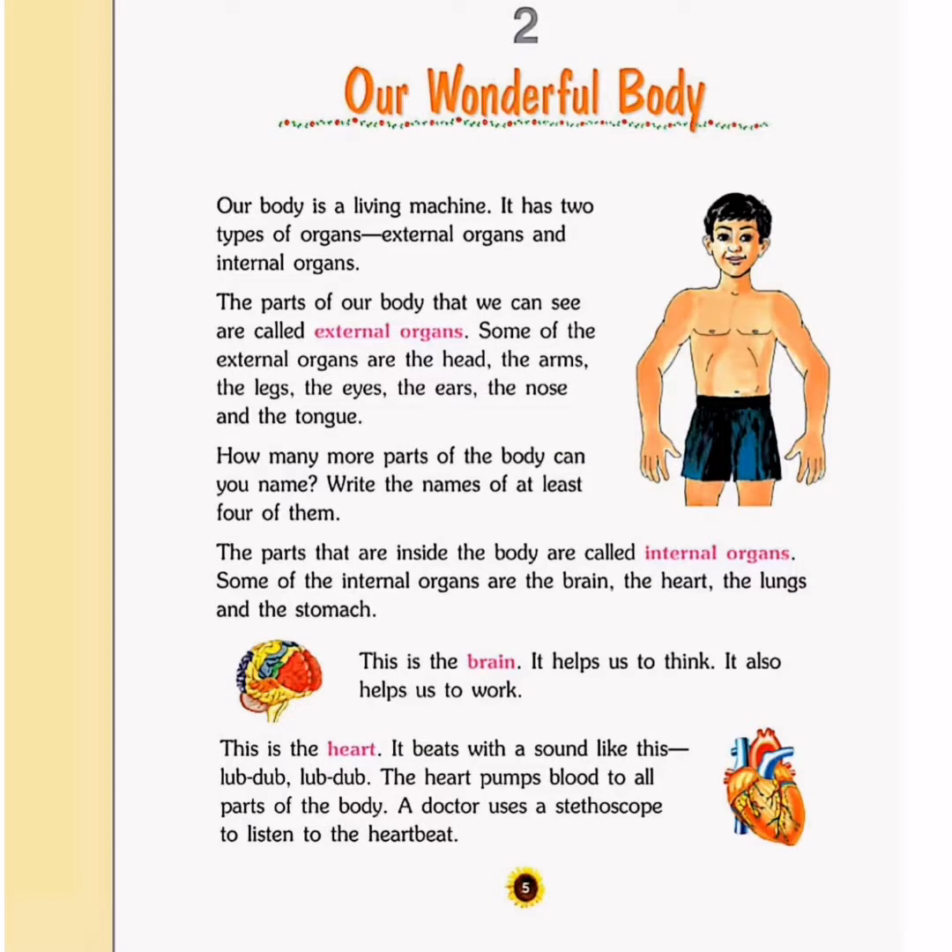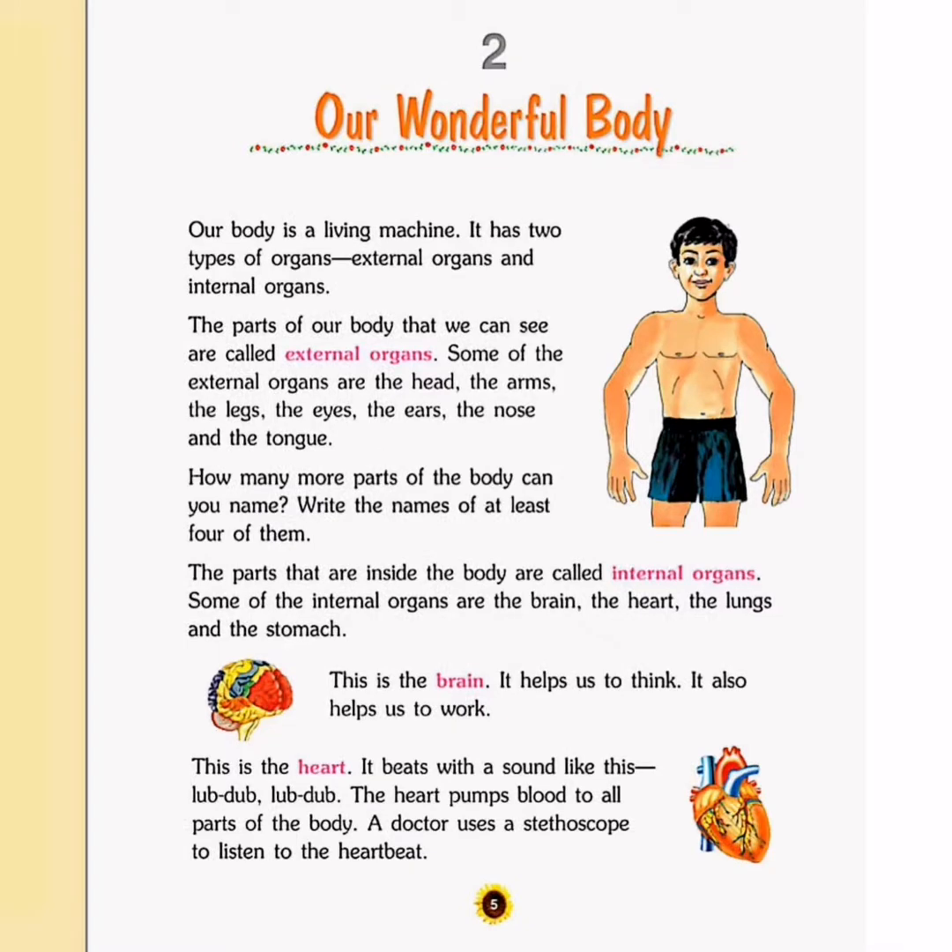Hello dear children, today in EVS we will learn lesson number 2, Our Wonderful Body. Let's start.